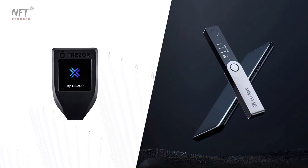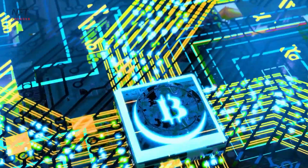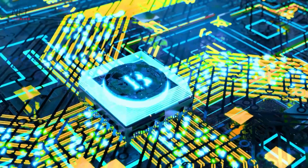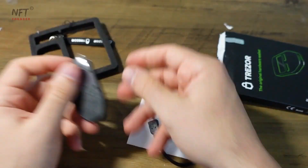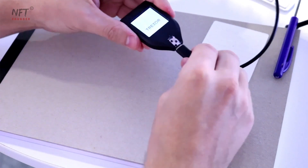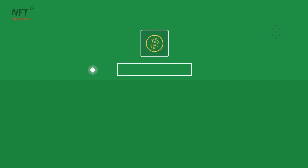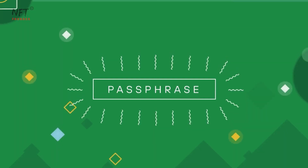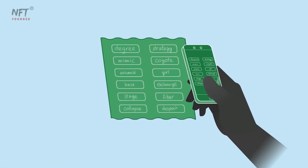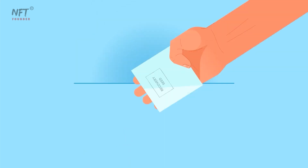Setting up the Trezor Wallet — now let's explore how to use the Trezor wallet to keep your cryptocurrencies safe and accessible. Carefully unbox your Trezor wallet and connect it to your computer or mobile device using the provided USB cable. Follow the on-screen instructions to initialize the device, set up a secure PIN, and create a backup seed phrase. Remember, this seed phrase is your lifeline to recover your funds in case of any unforeseen events, so make sure to store it offline in a safe place.